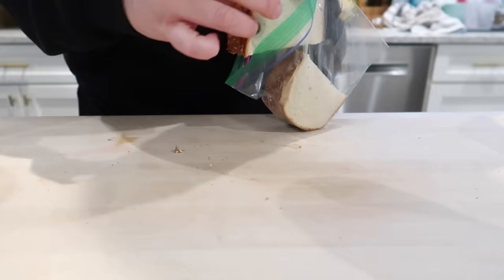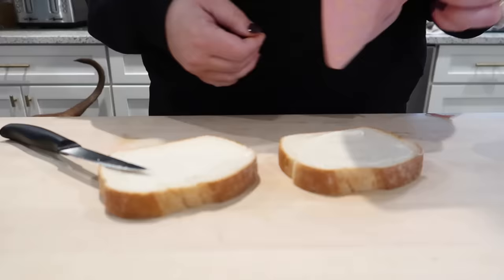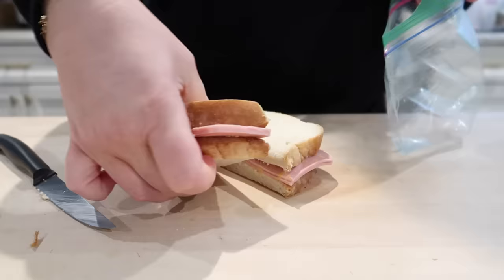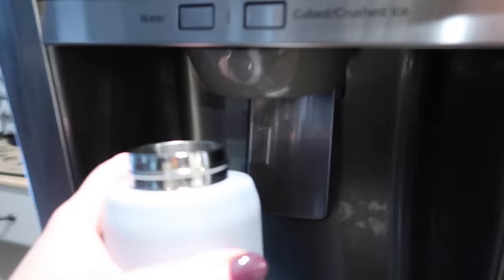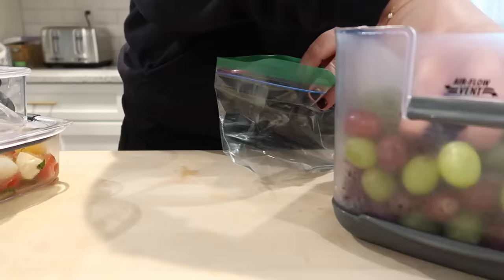Adam also needed lunch today. I don't always pack his lunch, but if I'm packing Connor's and Adam needs one too, I'll go ahead and make him a sandwich as well. I made him a ham and cheese loaf — it's not my favorite, but it's one of the things Adam likes. Then of course we have to get the kids their water bottles filled up for school.